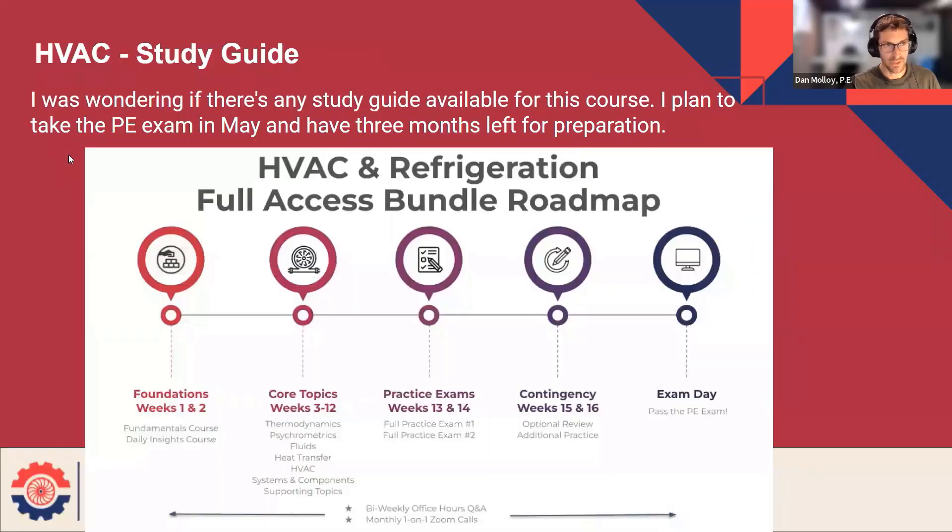This is from a relatively new joiner, so welcome. I was wondering if there's any study guide available for this course. I plan to take the PE exam in May and I have three months left of preparation. Yes, the roadmap that was in the welcome email — that's not just marketing collateral, that's actually the study guide.